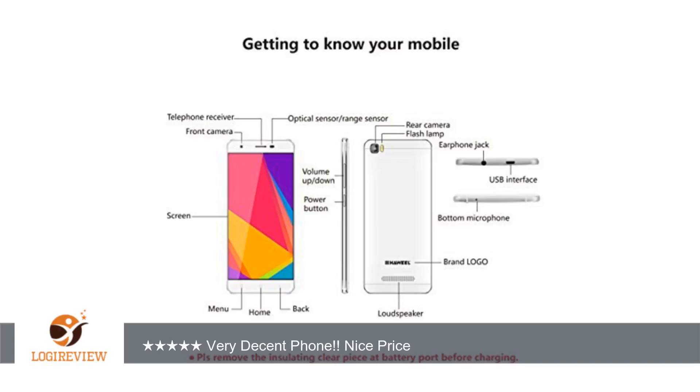Pro 7: takes micro SD card and apps can be stored on the SD card. Pro 8: excellent reception. Pro 9: dual SIM — standard and large SIM type.